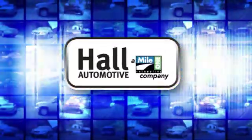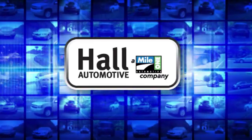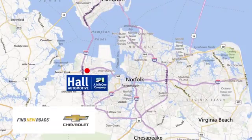Hall Automotive — more cars, great people. Hall Chevrolet Chesapeake, a Mile 1 company, is minutes off I-264 or I-664. Easy to get to from all of Hampton Roads.